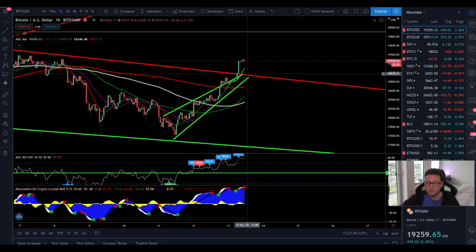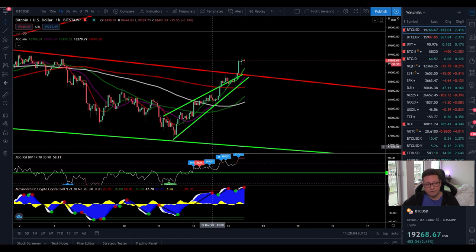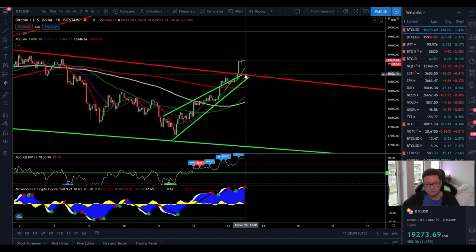What we haven't seen yet is a confirmation that $19,000 is the new support. So if you want to take a long position, wait for this confirmation — wait for the price to come down and test the $19,000 support, then gear up for the next big move which could in theory take us at least towards $20,000, potentially even higher. The one-hour chart is currently looking a bit exhausted and very overbought.